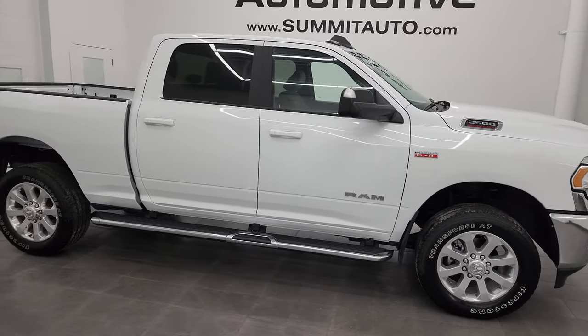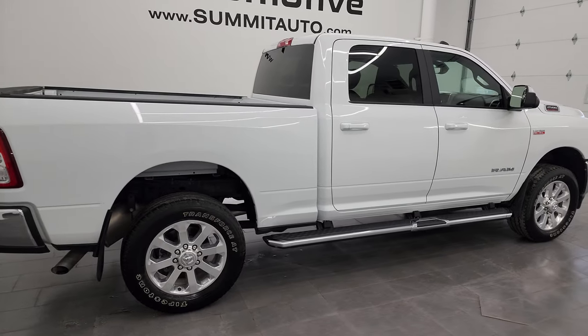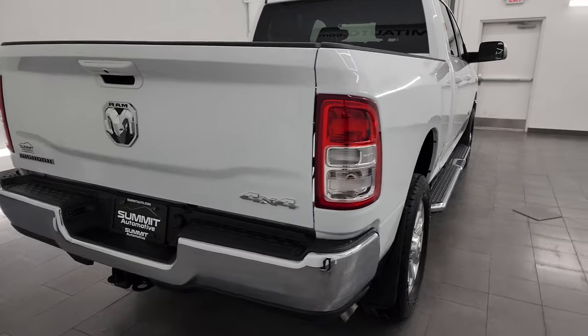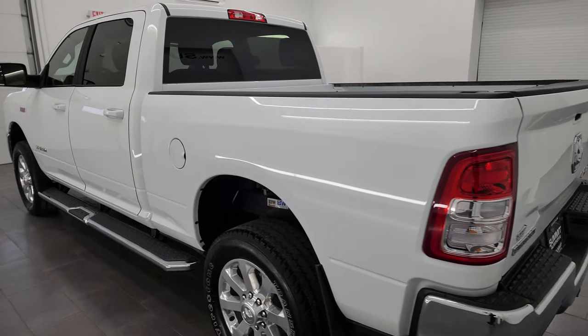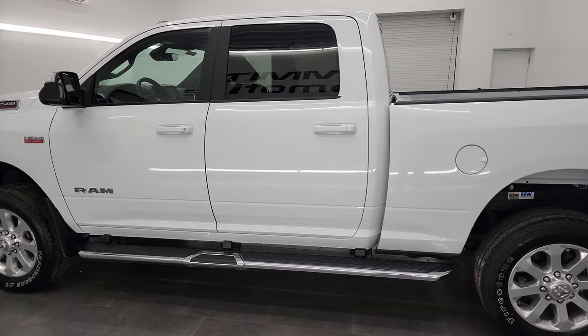Hey, this is Brett and this 2022 Ram 2500 Crew Cab Short Box Bighorn Level A Package is stock number 14270Z. I am here at Summit Automotive in Fond du Lac, Wisconsin, your new and used heavy duty truck headquarters and Ram headquarters for that matter too.